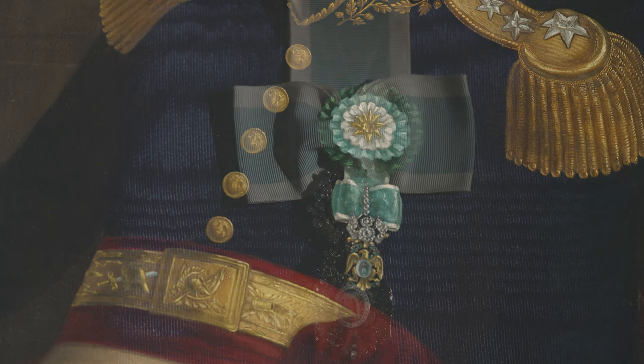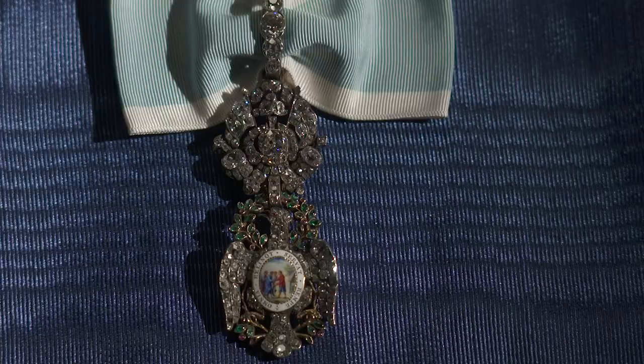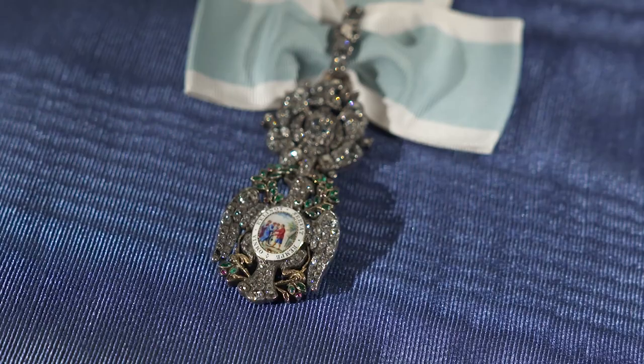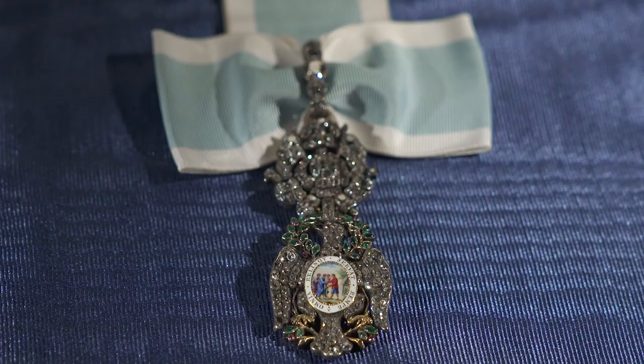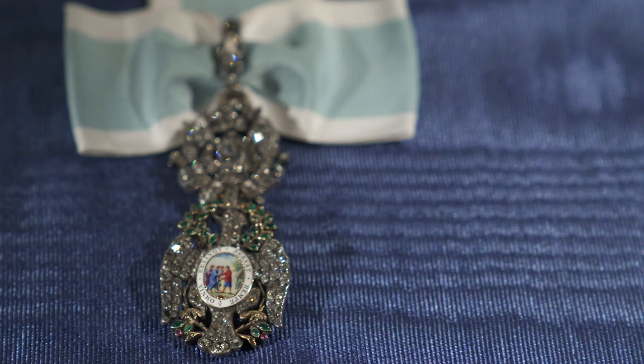The Diamond Eagle is the most extraordinary example of the Society's insignia. The insignia was designed by Pierre Lafont, an original member of the Society, and symbolizes the achievement of American independence and the commitment of those who have worn it to the memory of the Revolution. The Diamond Eagle was commissioned in 1784 as a gift for George Washington from French naval officers who served in the Revolutionary War. Consisting of 198 diamonds, emeralds, and rubies, the Diamond Eagle has been worn by Washington and every President General since.